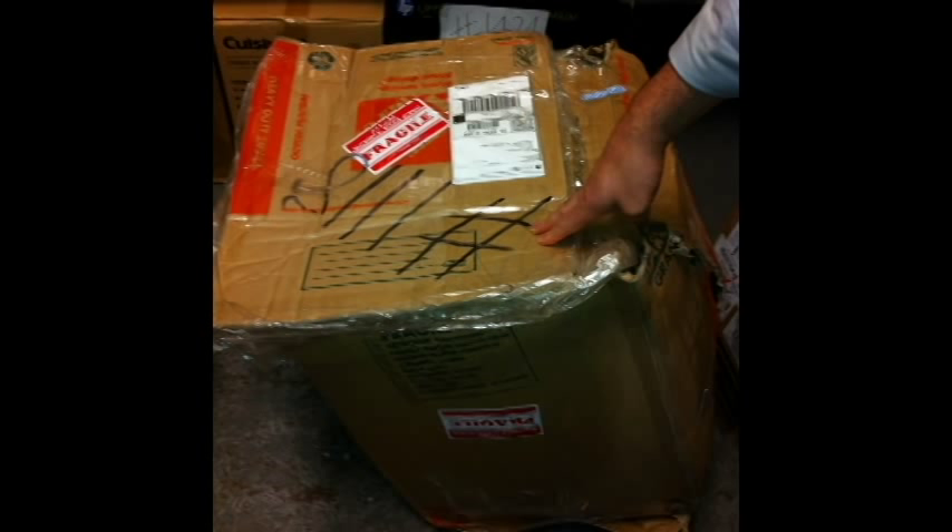His name is Don, and he said that's how it was shipped, so the supervisor said it was okay for him to deliver the package because the handle was already out of the box.